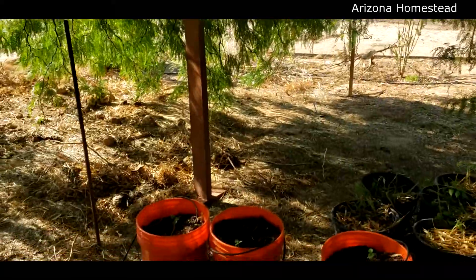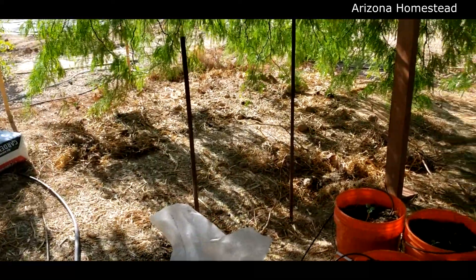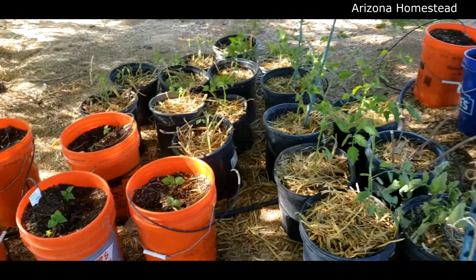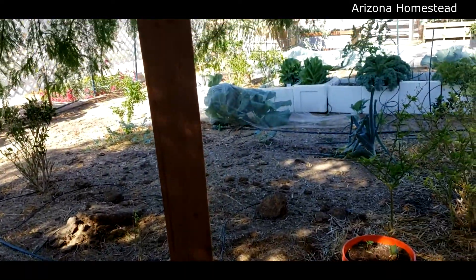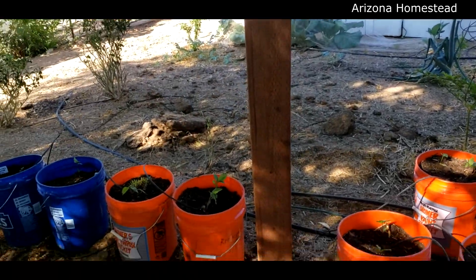We've also done the same over here. Because we don't want to trim the tree — we love the shade and we love this little microclimate that's under here, so we're keeping it. But we're just giving ourselves a little more space to work and I absolutely love it.